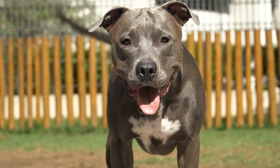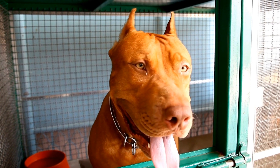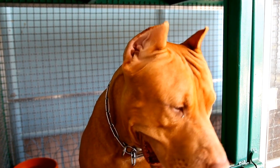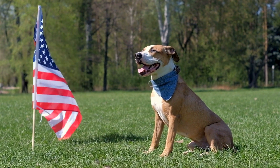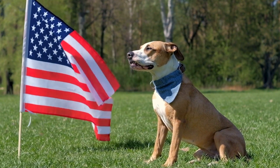What is the best way to introduce a pitbull to new dogs? Introducing a pitbull to new dogs can be an exciting yet nerve-wracking experience for both the owner and the dogs involved. Pitbulls, often misunderstood and unfairly labeled as aggressive, actually have the potential to be great companions and socialize well with other dogs if introduced correctly.